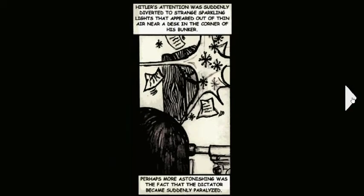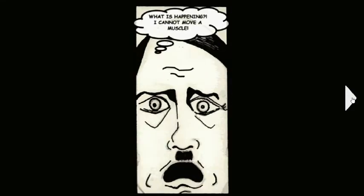Hitler's attention was suddenly diverted to strange sparkling lights that appeared out of thin air near a desk in the corner of his bunker. Perhaps more astonishing was the fact that the dictator became suddenly paralyzed. 'What is happening? I cannot move a muscle.'